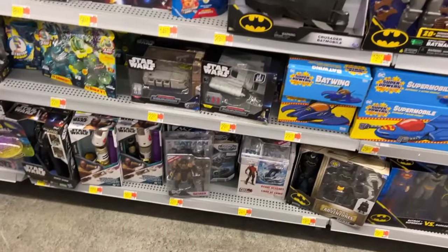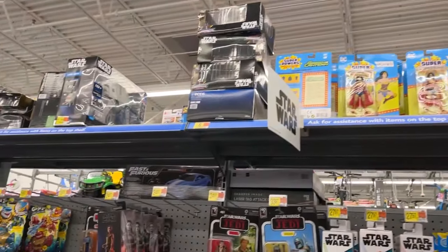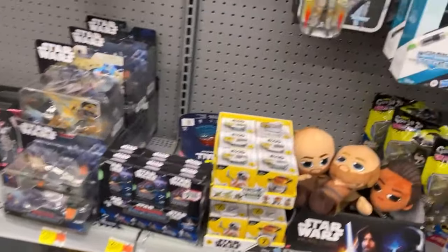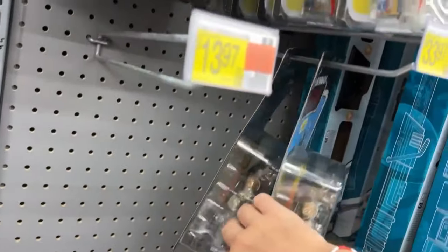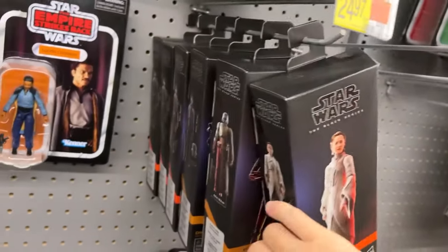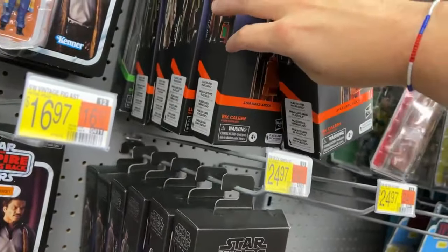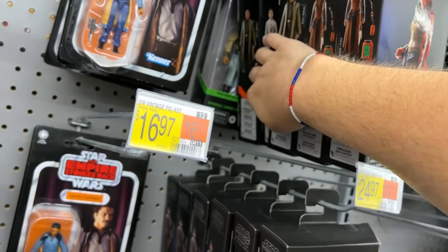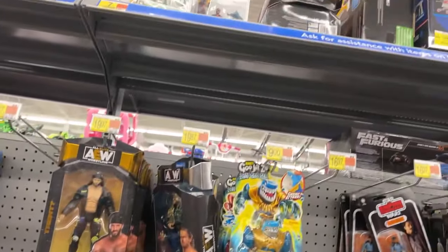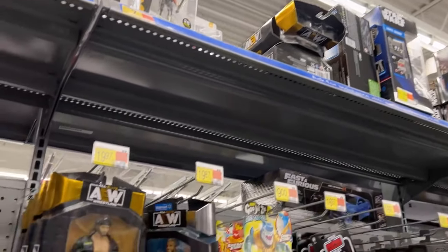That's Bullet Alert - I already dug through those Page Punchers. I wasn't able to film when I first started down the aisle so I wanted to look just to make sure they didn't have Batgirl - and they don't. Who we got here - Mon Mothma, HK, Cassian, Jyn Erso, Lando. That's all they've got.